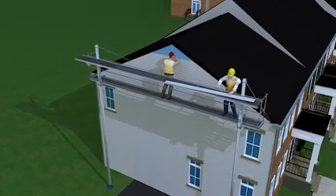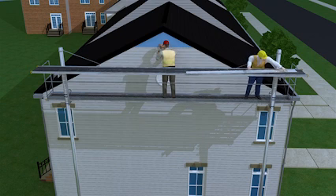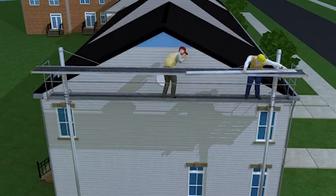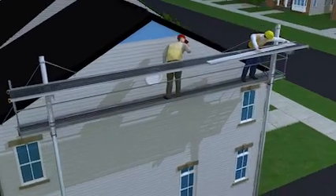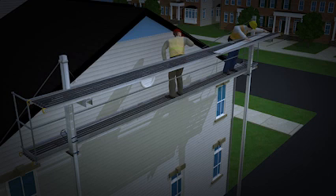Let's look again at the worker installing siding. But now, the worker is standing on a fully decked pump jack scaffold. It has guardrails at the top, middle, and ends. So instead of being at risk from falling while installing siding, this worker is now protected from fall hazards. This example shows the importance of employers following OSHA's fall protection standards to ensure that workers are provided with a safe workplace.